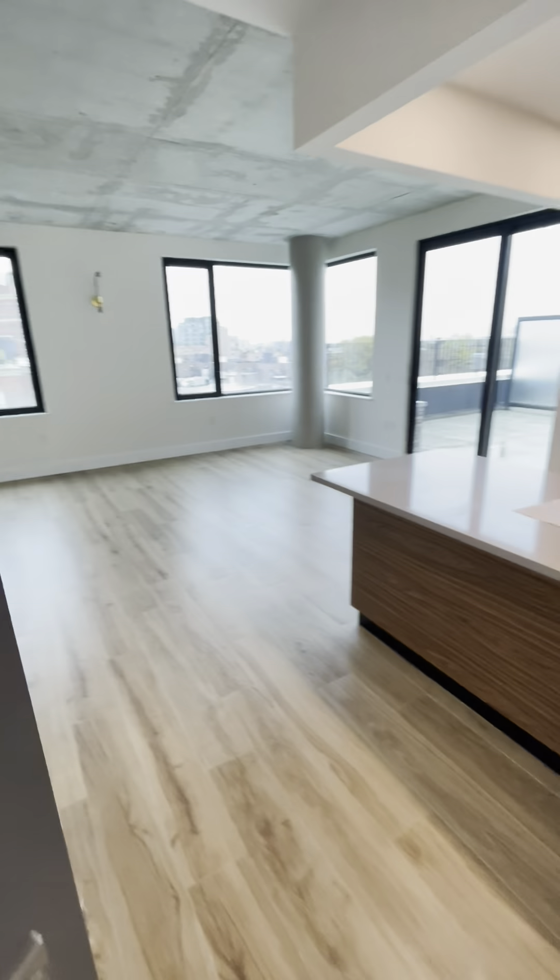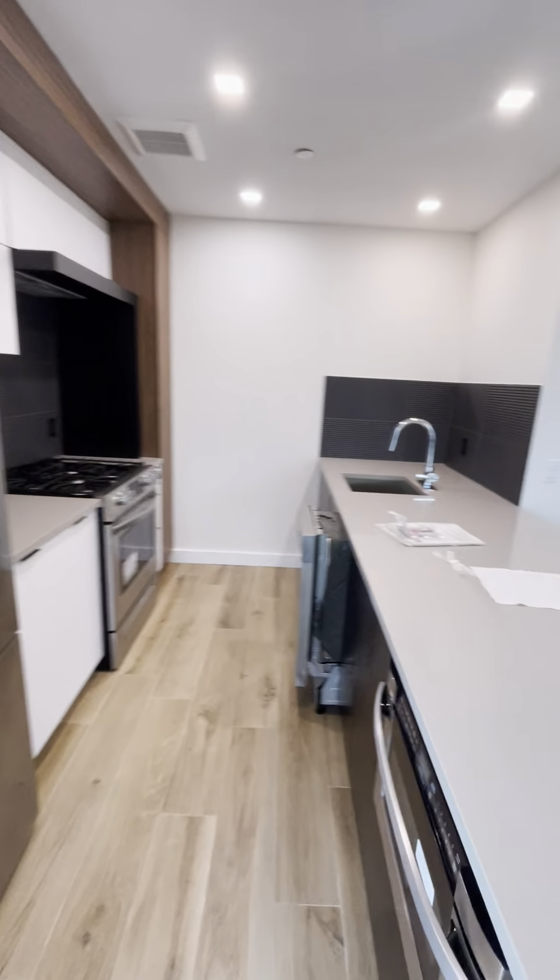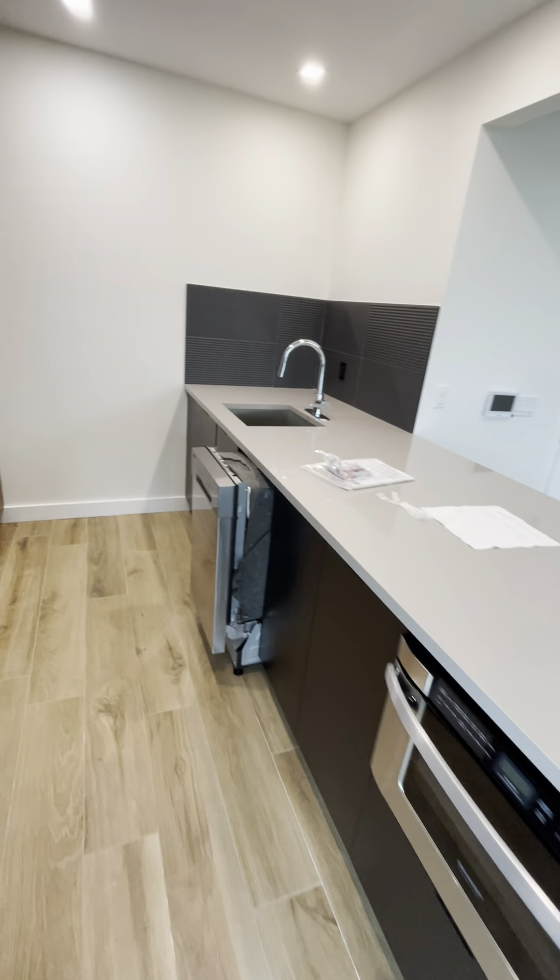Just so you have it — Apartment 703. Closet. Yeah, that's like a utility closet. The bedroom has two closets.